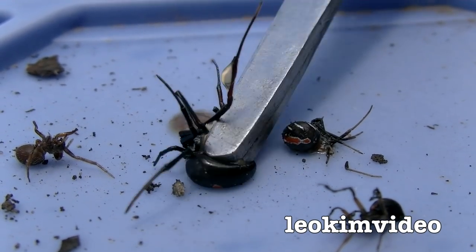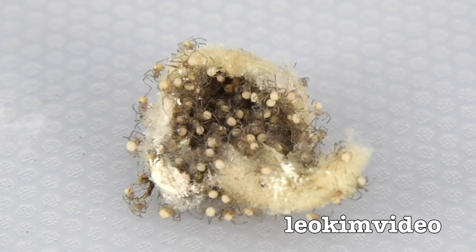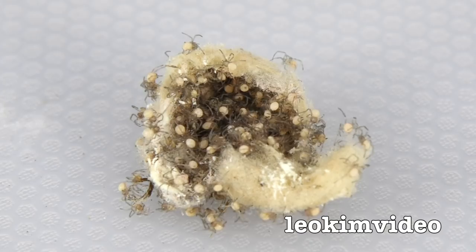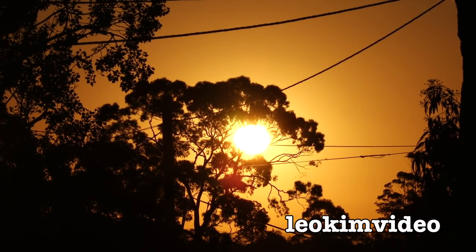I hope you enjoyed this redback spider roundup. There won't be another one until my next spider season, which kicks off about August or September. I think I'm stuck home for a fair bit of time, so whether or not I'm allowed out of the house by then, well, that's entirely a different question. Thank you.